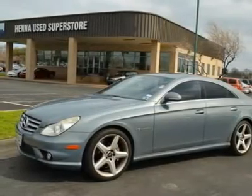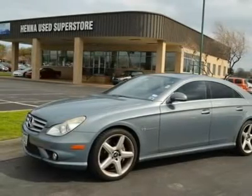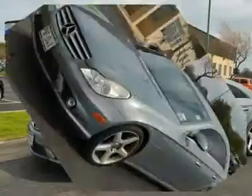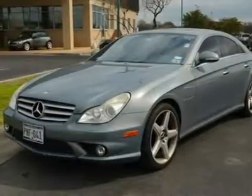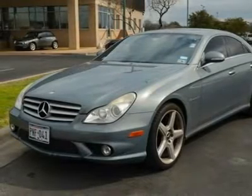Sun/moon roof, automatic headlights, fog lamps, daytime running lights, heated mirrors, power mirror, mirror memory, power folding mirrors, intermittent wipers, variable speed intermittent wipers, rain sensing wipers.